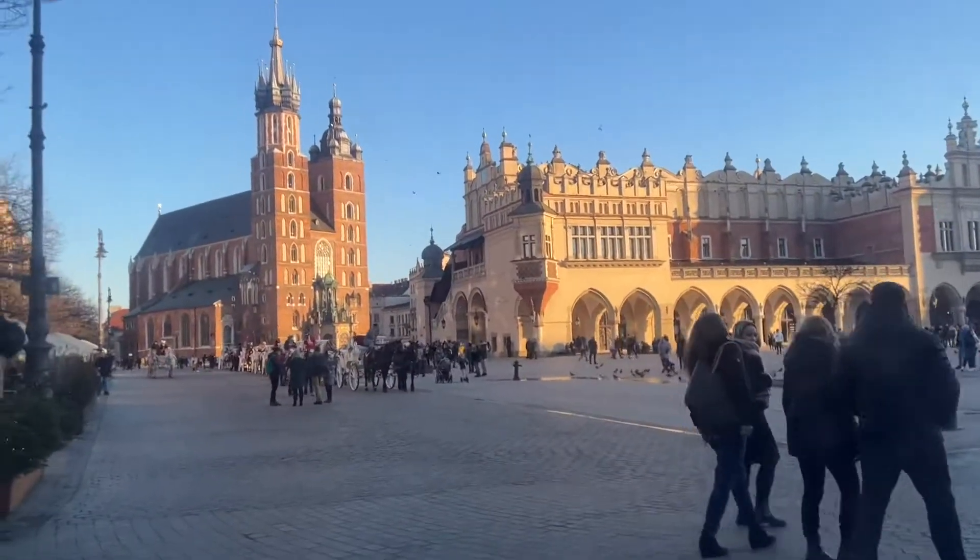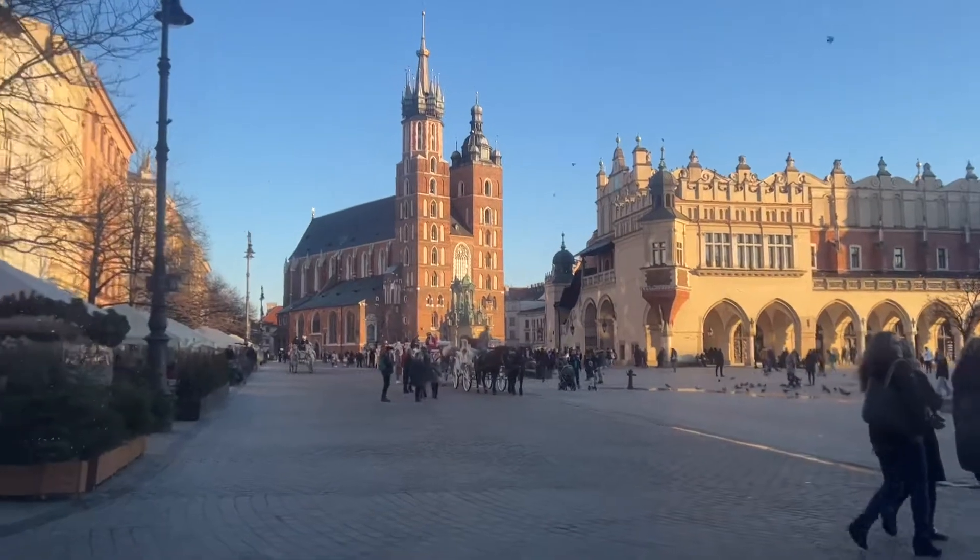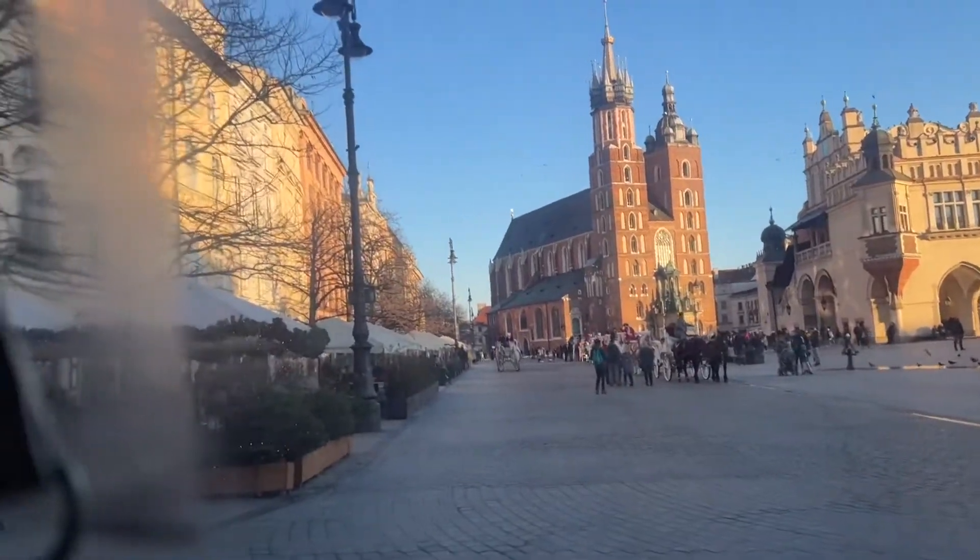Currently the Market Square is a place vibrant with life night and day, successfully serving as a meeting place for the people of Krakow.